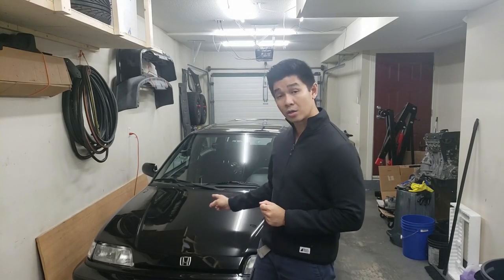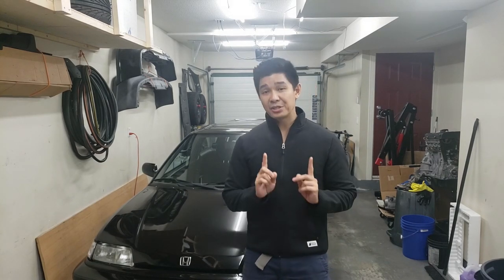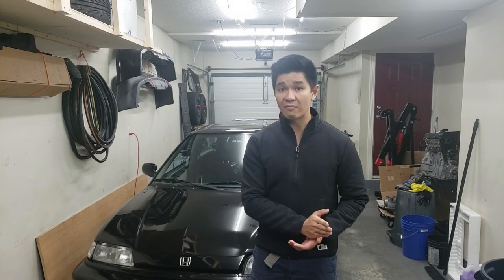Hey guys, welcome back to the channel. A while ago I did a video on changing my engine oil in my D16Y8 to 10W40 to help reduce some of the oil consumption. We know the oil consumption is due to the piston rings — that's what the leak down test said. The 10W40 actually did help. At about 300 kilometers I checked the dipstick and it was still full, whereas previously at 300 kilometers it would always be below the lowest level, meaning about a liter of engine oil consumed.